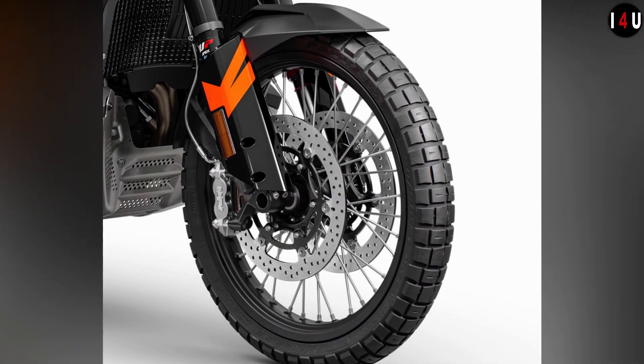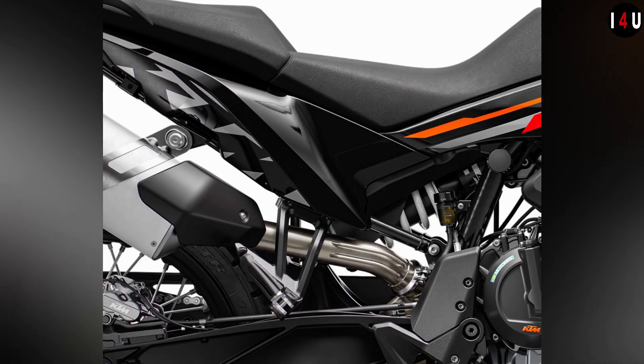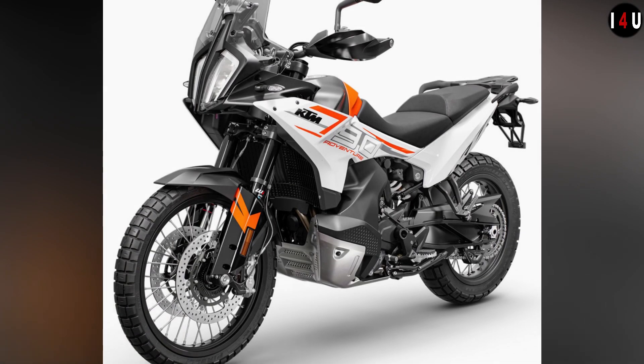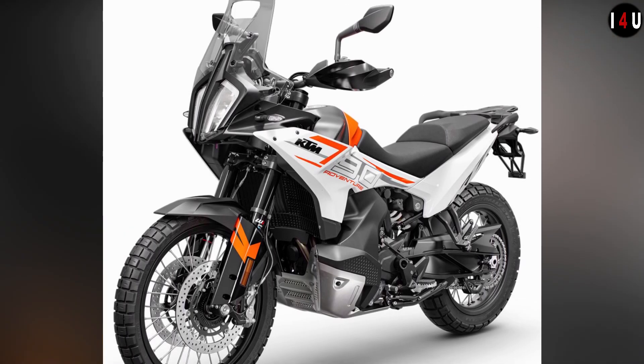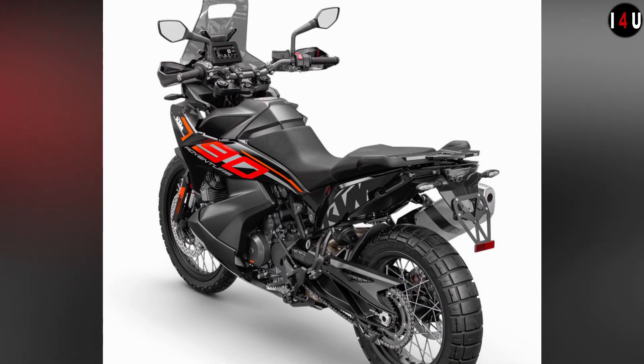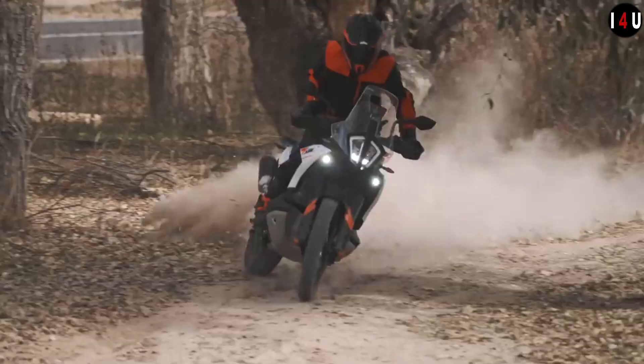Strength was a big consideration in the design, so a tubular chromoly steel frame is used with the engine acting as a stressed member to reduce weight and overall size. The all-new engine protector also adds a little more peace of mind when out on the trail.